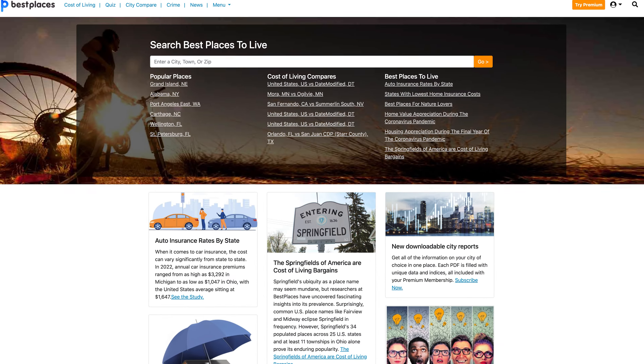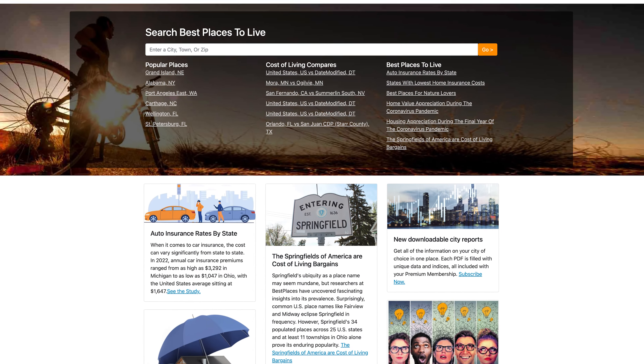The website I like to use when it comes to housing costs and comparing different areas is called bestplaces.net. They use a scale where 100 is the national average — above 100 means above average, below 100 means below average. We're going to use that to talk about all different categories here in Charleston and a little bit of the state in general.